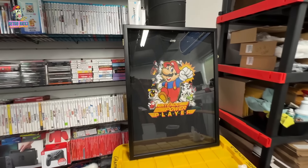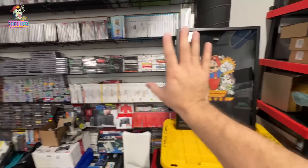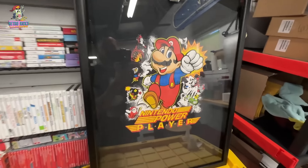There it is. Looks so good. Got to figure out where to put that. I've got a couple more vintage Nintendo shirts that I want to put up. I'm actually thinking about displaying them downstairs — a bunch of them in order. That looks so good, I love it.